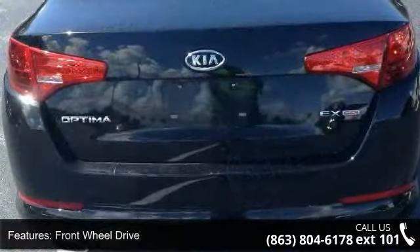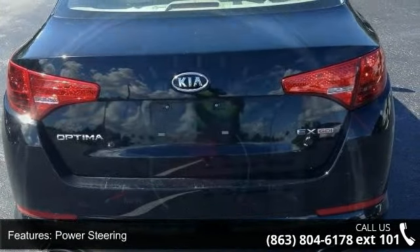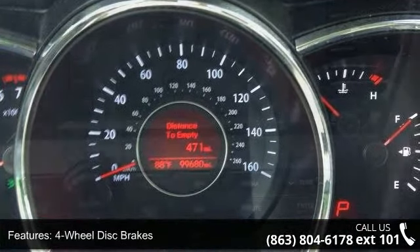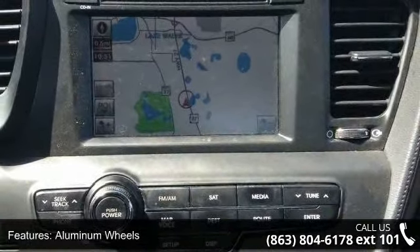This vehicle's top features include keyless start, front-wheel drive, power steering, four-wheel disc brakes, aluminum wheels, automatic headlights, fog lamps, satellite radio, MP3 player and auxiliary audio input.